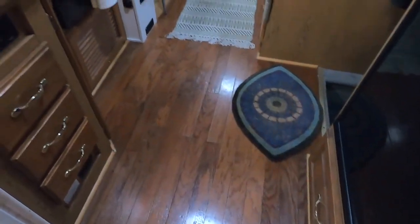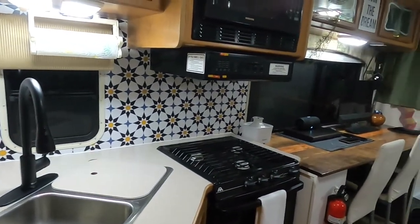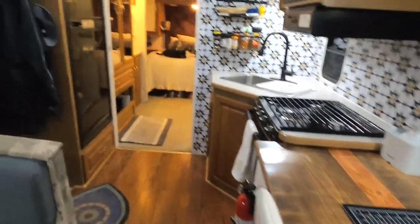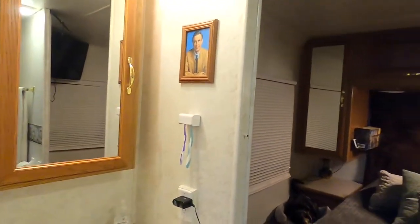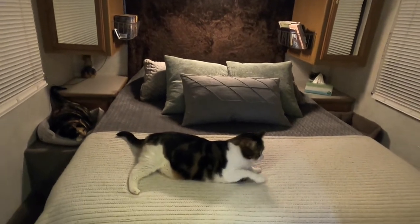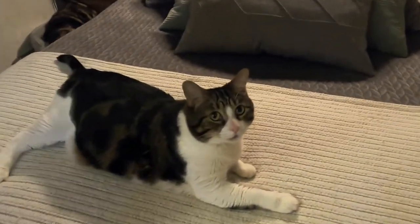We're all done and now I'm going to show you all what the RV looks like clean. I hope you all enjoyed this video — if you did, please consider subscribing to the channel, giving this video a thumbs up, and saying hello in the comments. We would love to hear from you. I'll see you next Wednesday, same time, same place. Bye-bye!